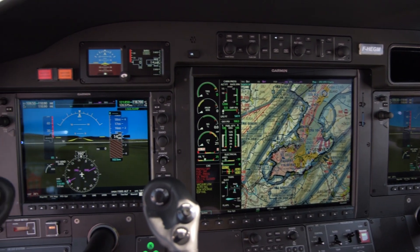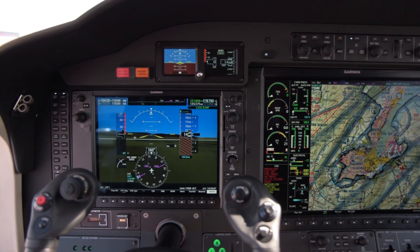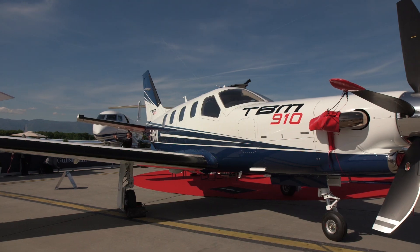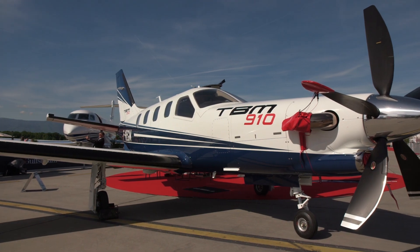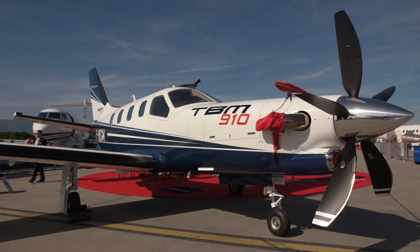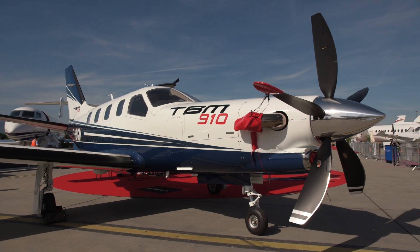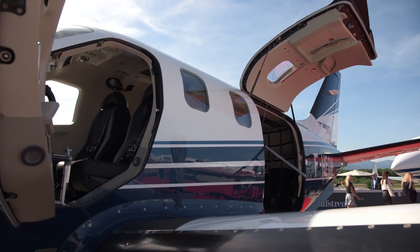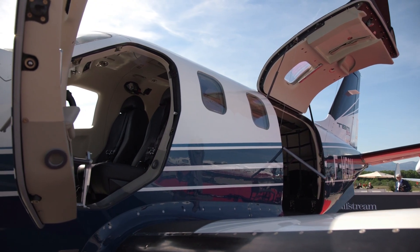The TBM unique value proposition is based on the fact that this is a personal aircraft that you can make the most use of. You can go very far — we have an incredible 1,700 nm range — but you can go very fast. You go at jet speed with 340 knots top speed. You also can carry load; you can go comfortably with full fuel with five people on board, which is unseen in this category of aircraft.